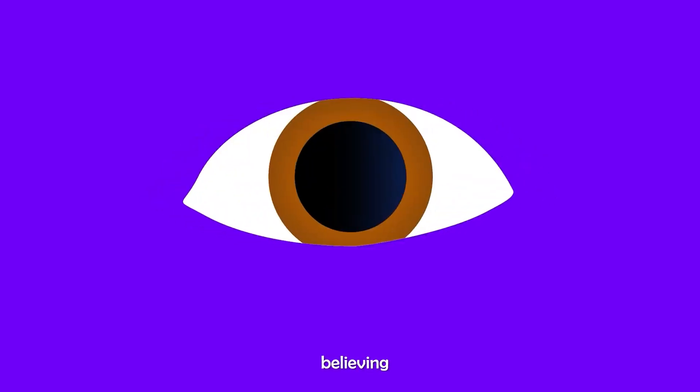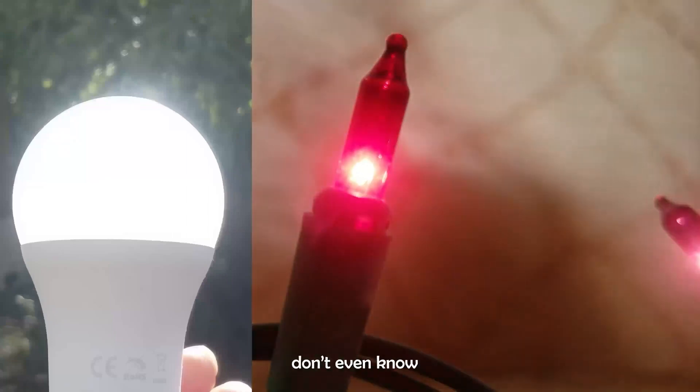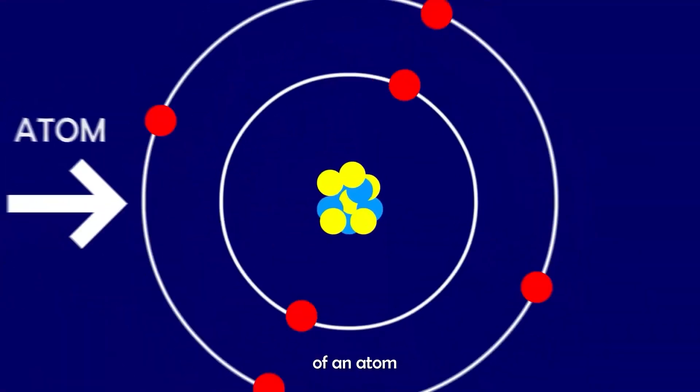Seeing isn't always believing, especially when it comes to light. Most people don't even know what light really is. But if you want to understand the stuff light is made of, try to think of an atom as a ladder.